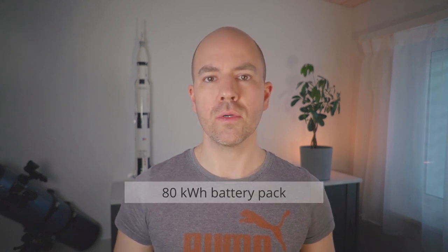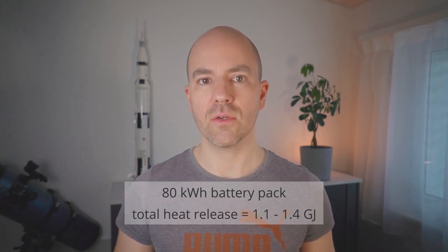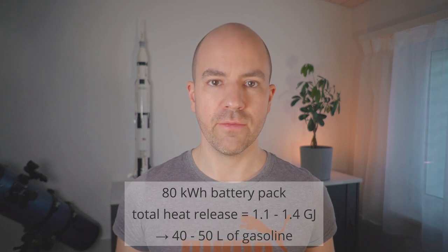So even if the overall amount of energy may not be huge for small cells, the rapid release of this energy is what causes the problem and makes it potentially dangerous. This is especially true for large automotive or stationary lithium-ion batteries containing thousands of times the energy of a single cell. The explosive power doesn't scale in the same way since a battery consists of many cells. Still, if you consider an 80 kWh battery pack, the total heat released if it catches fire is in the range of 1.1 to 1.4 Gigajoule – corresponding to something like 40 to 50 liters of gasoline.